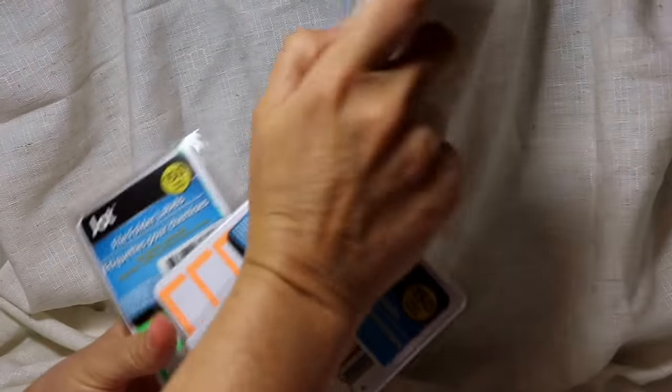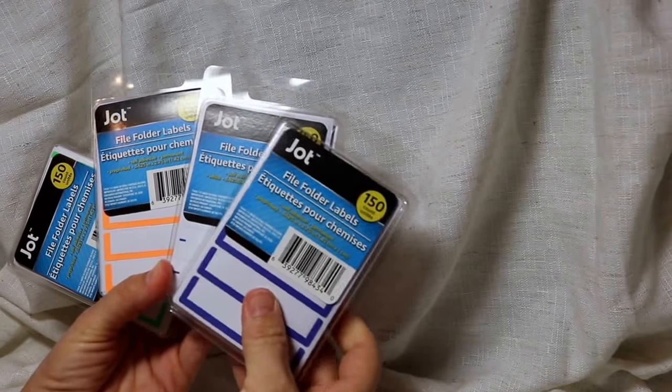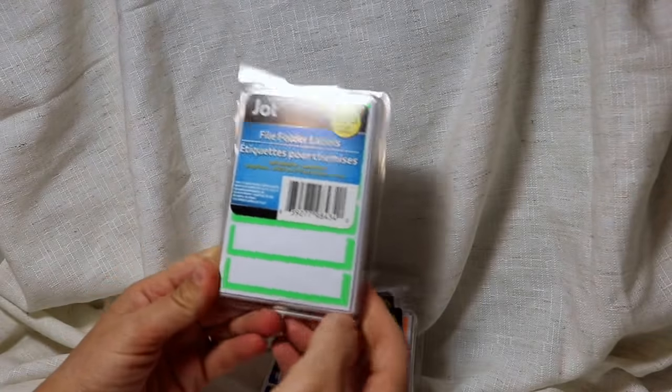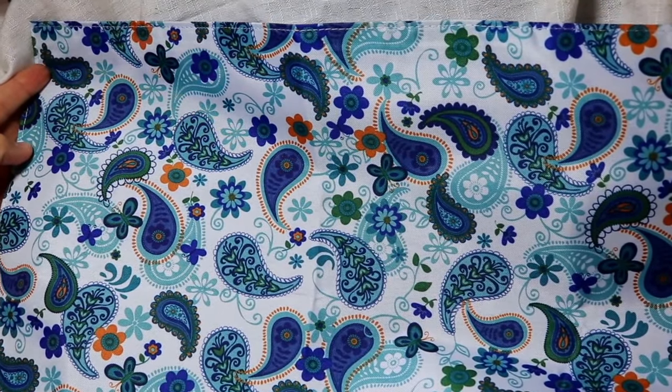I also got these — I have an idea for an address book using them. These are file folder labels; you get 150 in each pack. There's a blue one, a clear one with a tiny blue line, an orange one, and a green one. I'm getting ready for school so that's what all this is about. I also found this little placemat and I just thought it was so pretty and bright.